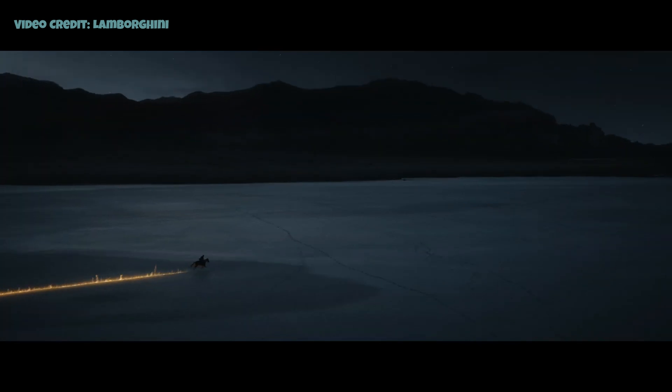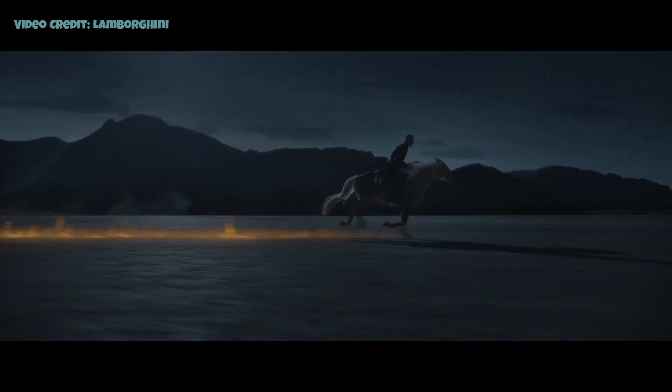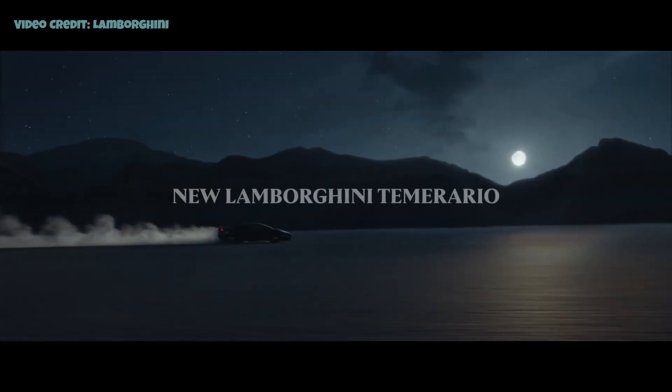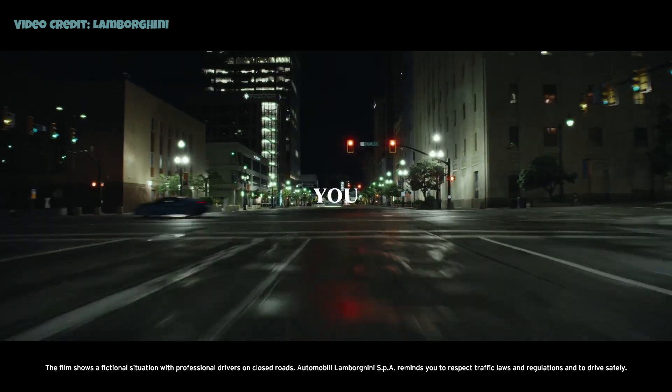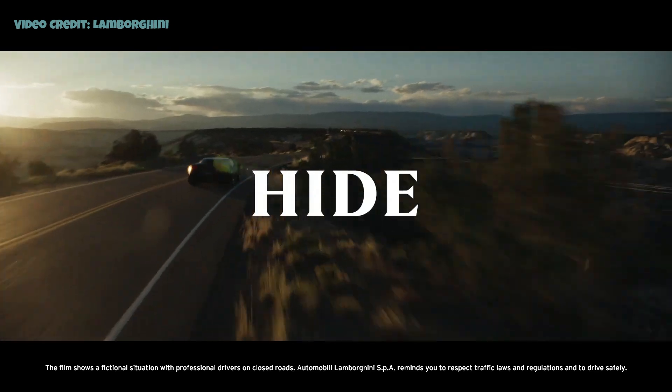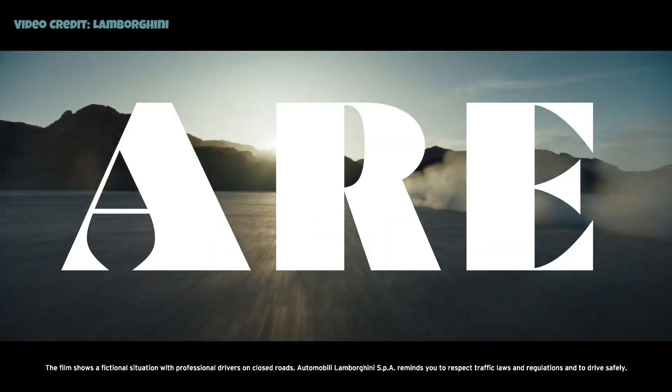Lamborghini claims the Temerario can accelerate from 0 to 100 kilometers per hour in just 2.7 seconds, reaching a top speed of 343 kilometers per hour. This is an exceptionally quick car, with deliveries set to commence soon.